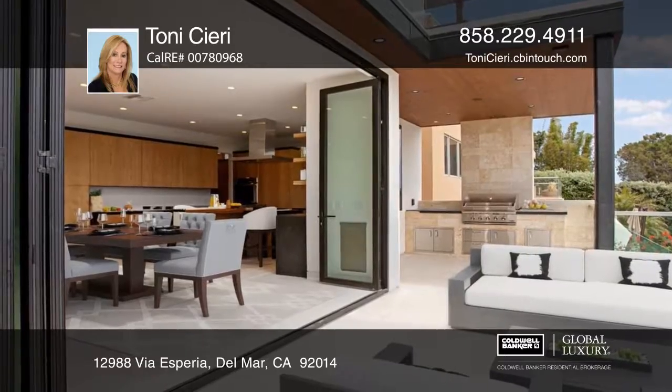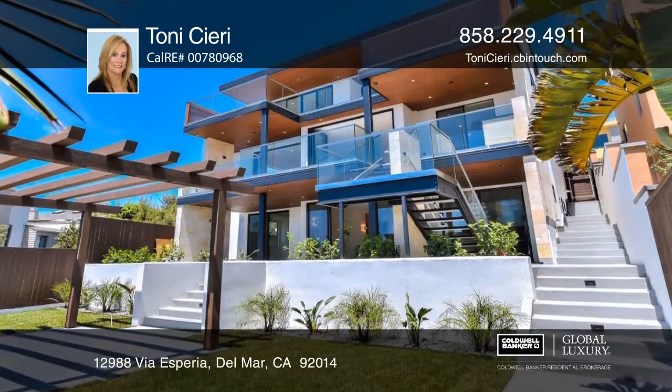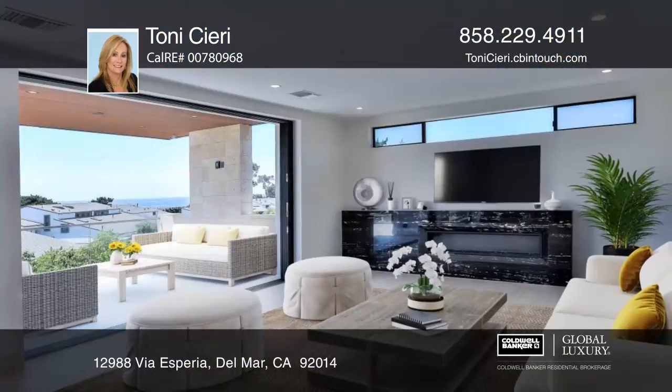The home has six bedrooms, five bathrooms, and approximately 2,000 square feet of decks. Designer and quality finishes are throughout.